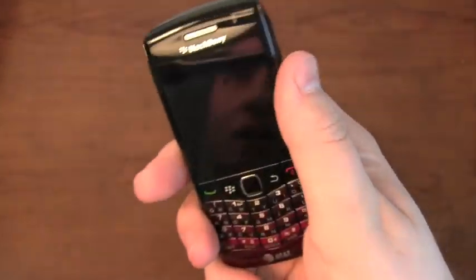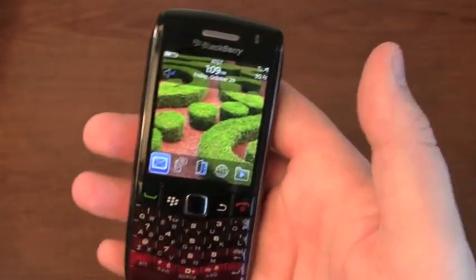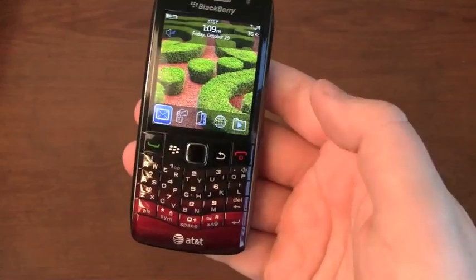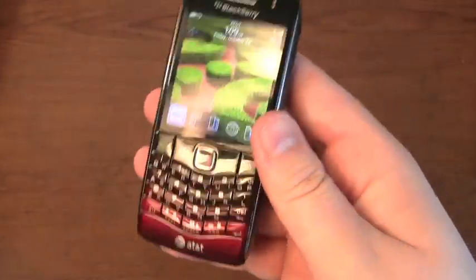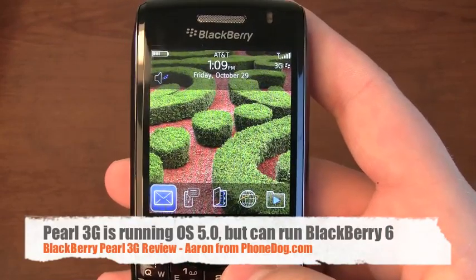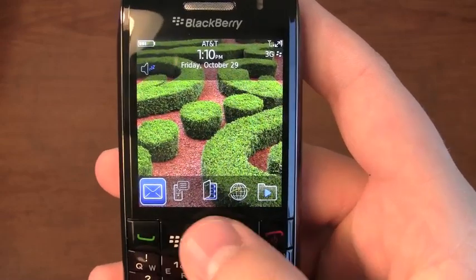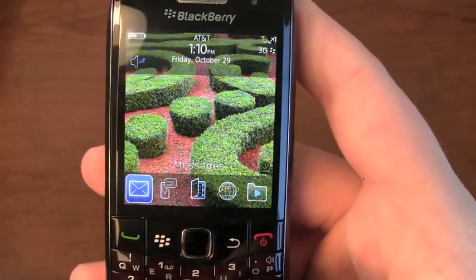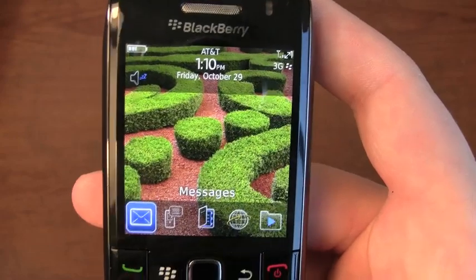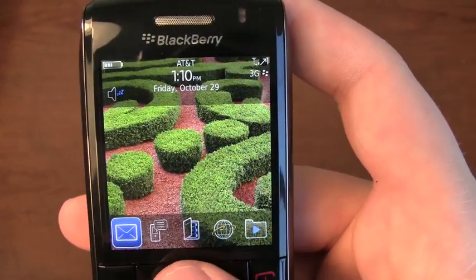Back to the design — it feels good in the hand, it's thinner and lighter, or at least it feels that way. I think it's about 0.01 ounces heavier, but it feels good in the hand. It's running BlackBerry OS 5.0, but it's capable of running BlackBerry 6 — we saw that at DEF CON 2010. However, they're waiting on network approval, so it's up to AT&T when they push that.